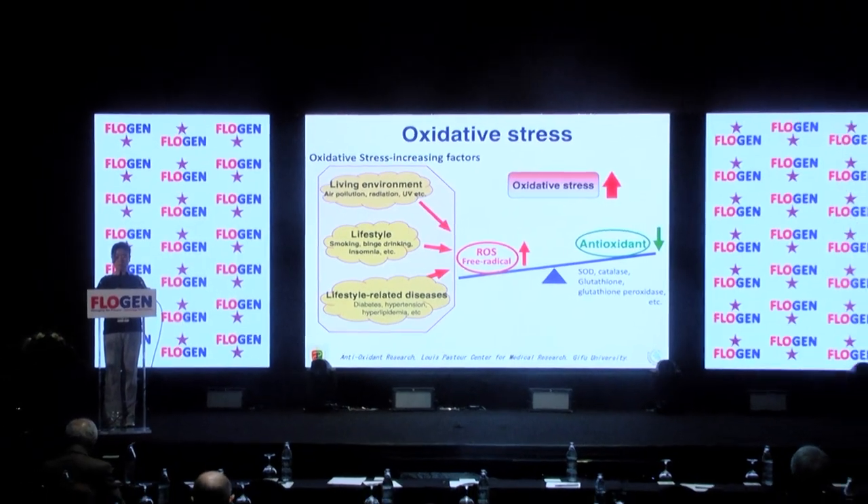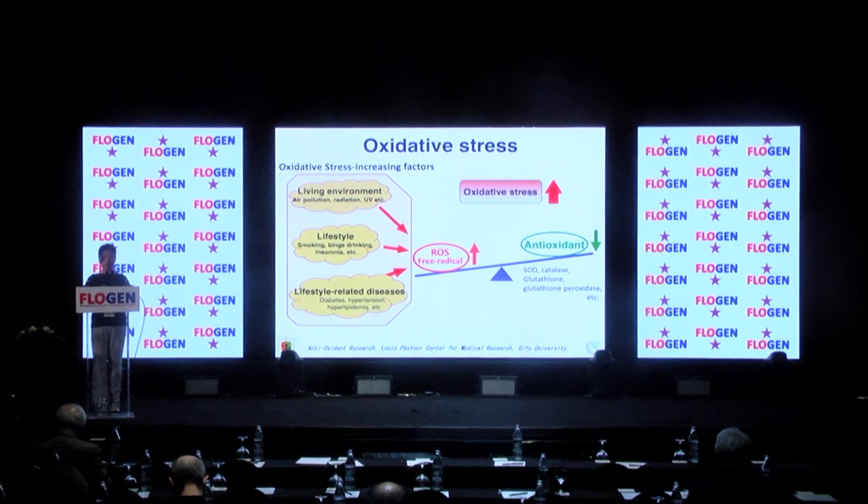Factors that increase occupational stress include living environment, lifestyle, and lifestyle-related diseases. Lifestyle diseases are especially prominent after the age of 40, and this increases ROS and free radicals.